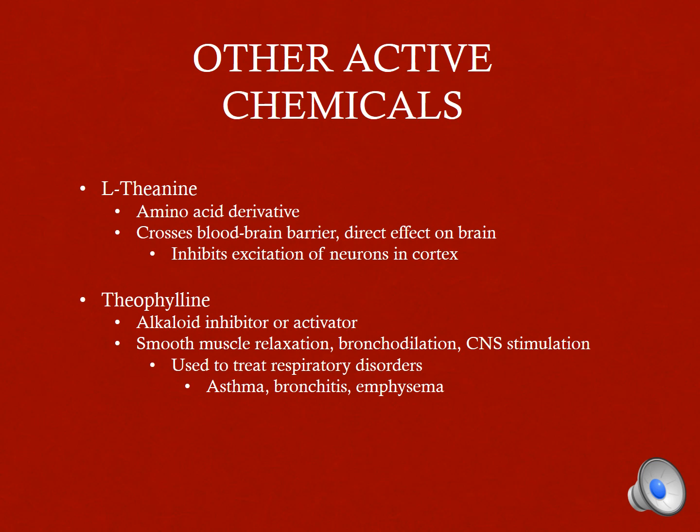Other active chemicals with medicinal properties are L-theanine and theophylline. L-theanine is an amino acid derivative able to cross the blood-brain barrier. It has a direct effect on the brain by inhibiting the excitation of neurons in the cortex, which could help reduce stress. Theophylline is an alkaloid and can act as either an inhibitor or an activator. It can cause smooth muscle relaxation, bronchodilation, and stimulates the central nervous system, making it a good treatment for asthma, bronchitis, and emphysema.